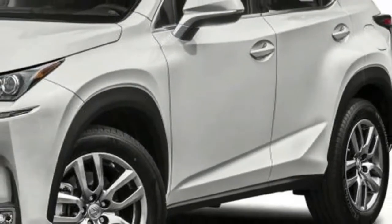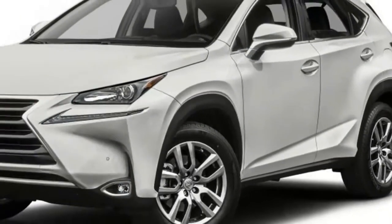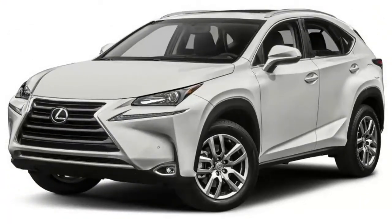The F-Sport package features an exclusive grille and wheels, as well as unique instrumentation, seats, and seat trim.